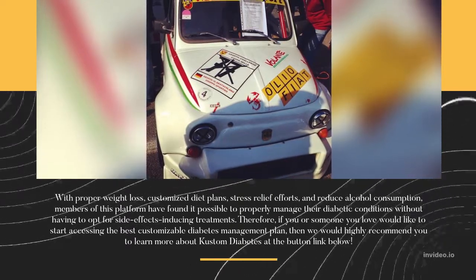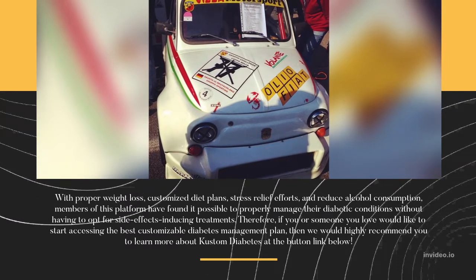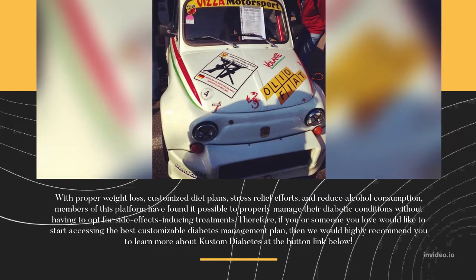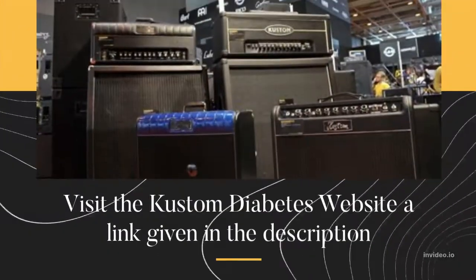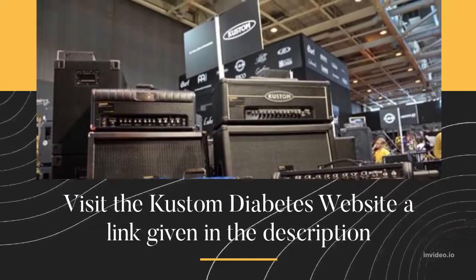Therefore, if you or someone you love would like to start accessing the best customizable diabetes management plan, then we would highly recommend you to learn more about Custom Diabetes at the button link below. Review verdict: Custom Diabetes is a legitimate platform that works. Visit the Custom Diabetes website — a link is given in the description.